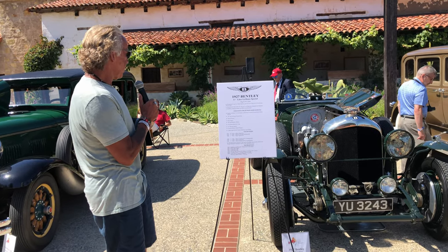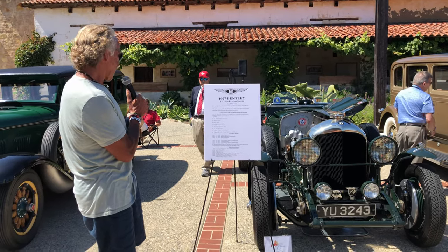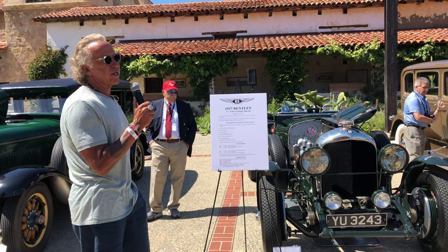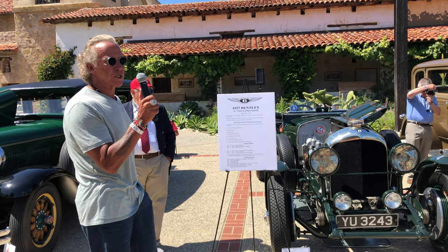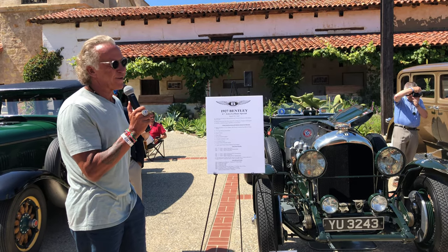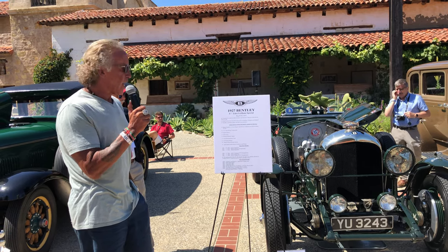I bought it in 2003. In 2000 it was on the Mille Miglia, and then I ran it on a couple of rallies. It's just a great car, but it got me so excited that I ended up getting the Speed Six and then an 8-liter race car. These things are very addictive, but they're very fun and they're just bulletproof — very reliable tanks.